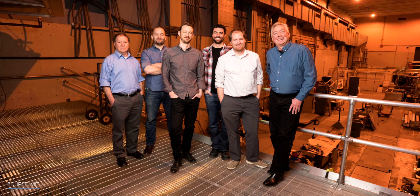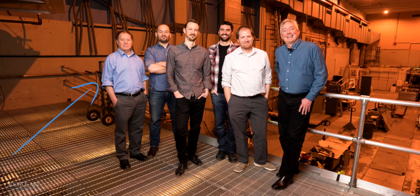I had a chance to speak to Dr. Martin Greenwald, a Deputy Director and Senior Research Scientist at MIT, who's part of the team that achieved a pretty big fusion milestone.